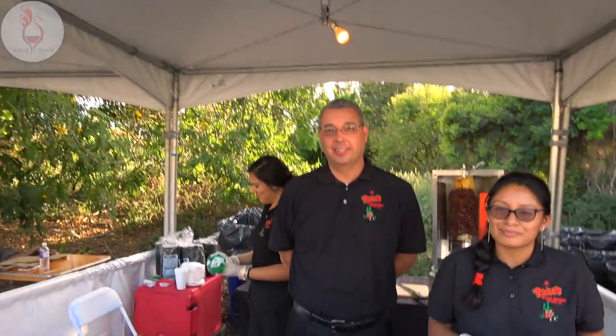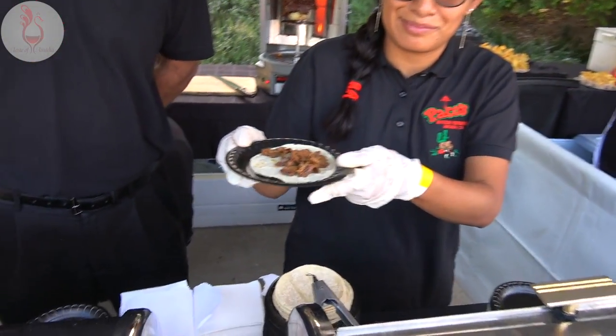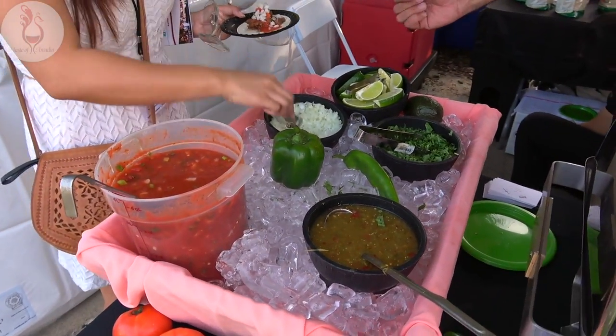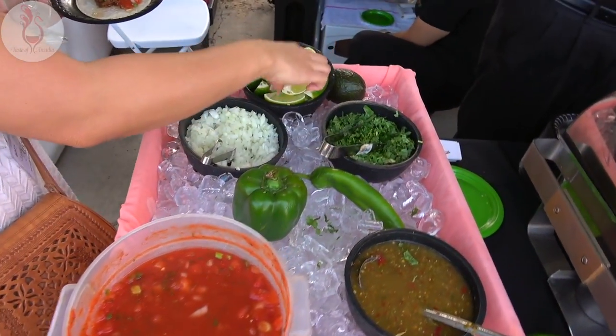Paco's Mexican Restaurant — what are we serving today? We're serving carne asada tacos, and we have some hot green salsa, cow salsa, onion, cilantro, limes. You cannot go wrong with carne asada tacos with all the fixings. Looks fantastic.